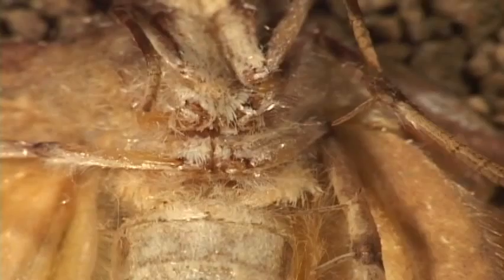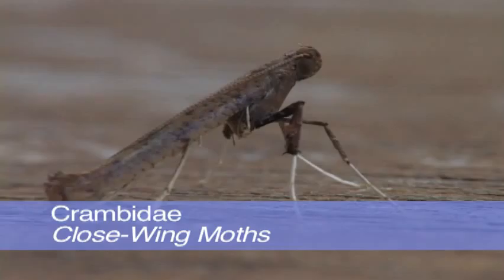They are one of the few moth families that can hear. They do so with a tympana, or ear-like structure, on their belly. This helps them to detect bats and other predators.